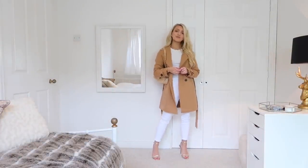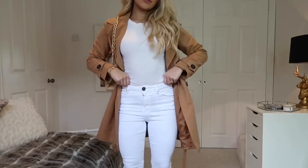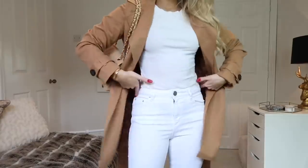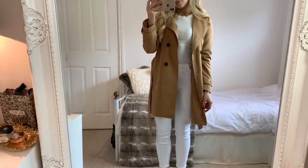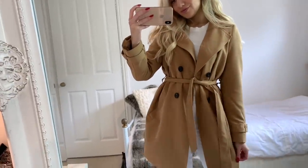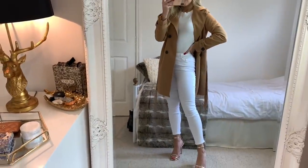On to the next look — this one is a little bit more dressed up. I've got on the same trench coat from Vera Moda with a plain long sleeve white top, white jeans from ASOS, and then these gold heels. I just wanted to show you a look which would work really well for a more dressy occasion. It's really easy to dress up the trench coat with a pair of heels like this.